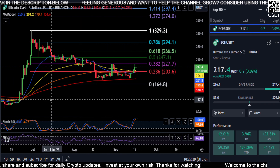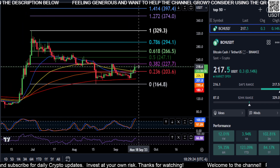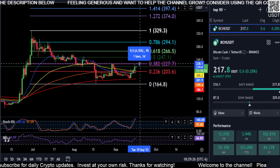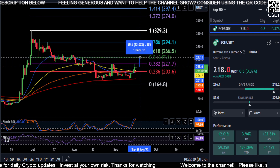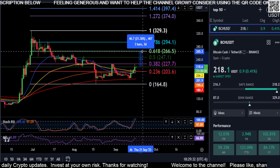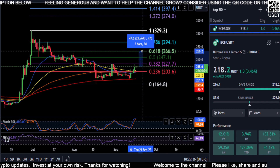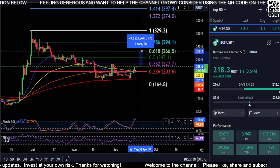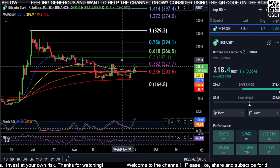If we're going to move up from where we are right now, we need to get over $227 — that is a 4% move — and then the 0.5 retracement at $247 for a 13% move. And then if we get the 0.618 retracement at about $266, you can see that is almost a 22% move higher. So we'll see if we can keep the momentum going.